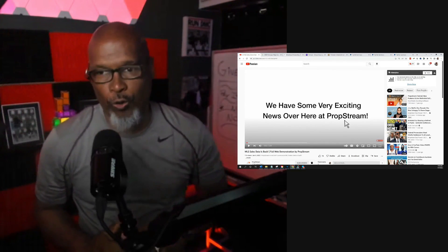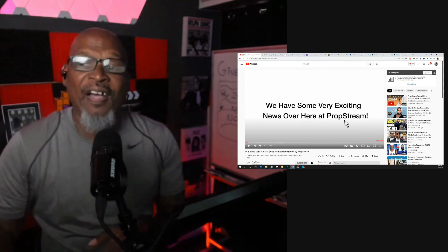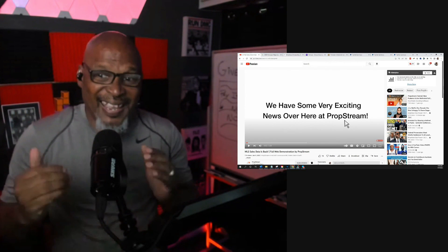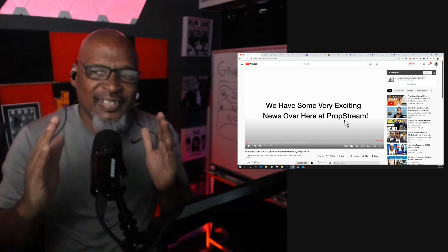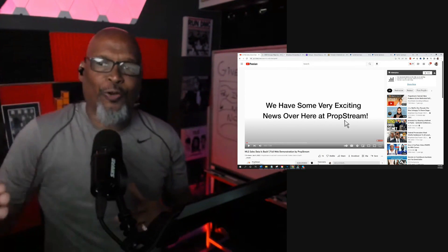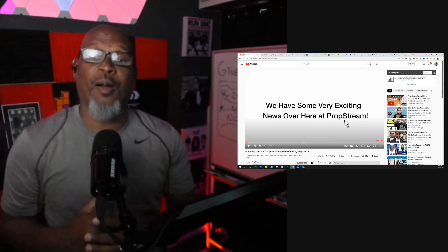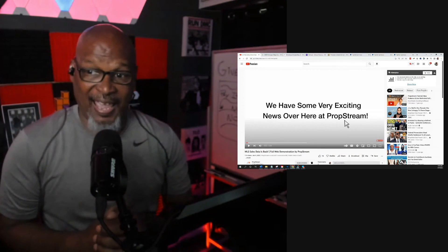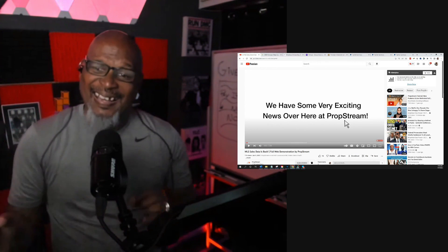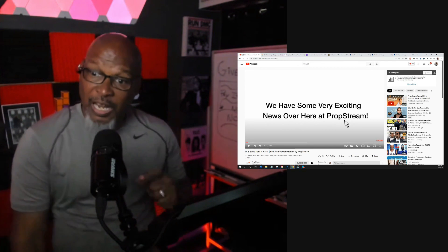No, no. The reason why it wasn't the end of PropStream is because they have so much more than just their comp capability built inside the system. It is a complete, comprehensive lead-building system, not just built around comps. Now, the fact that the comps are back is fantastic. Not only are the sold comps back, but the failed listing comps are back, and they got a lot more new features added in.